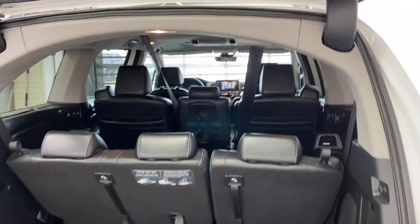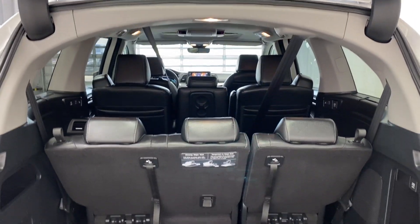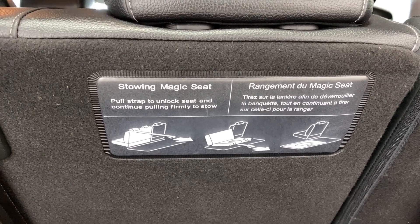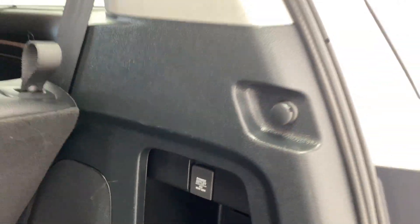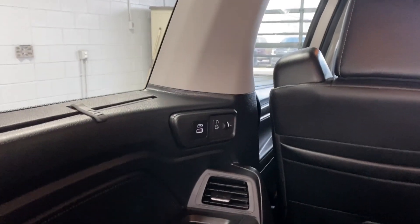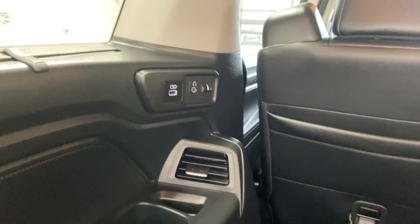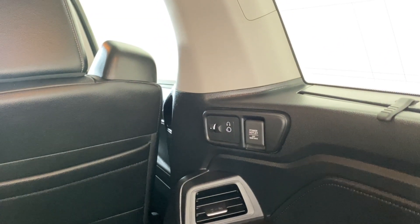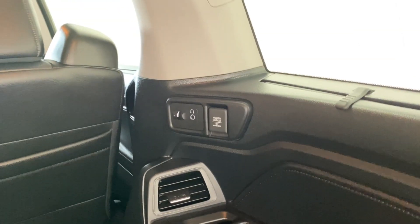The power trunk opens automatically with a single button press. Inside there are three rows of seating — two in the front, three in the middle, three in the back. The middle seats stow down with Honda's Magic Seat. There's also a 12-volt power outlet, rear air vents, USB inputs, and headphone jacks for the rear infotainment. A button on the right-hand side closes the trunk door easily.